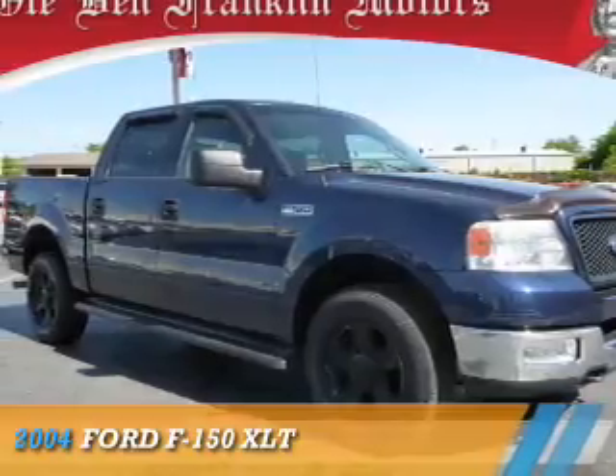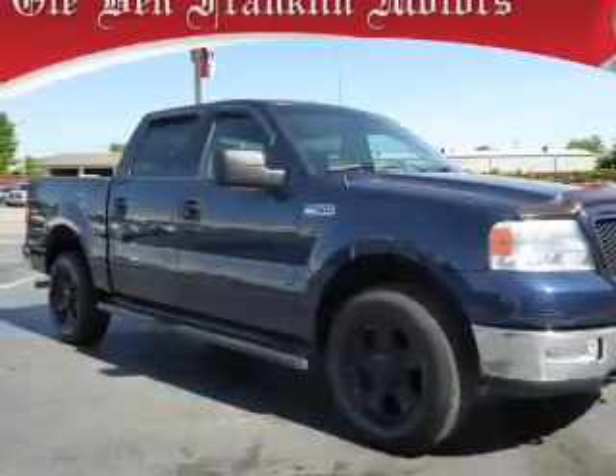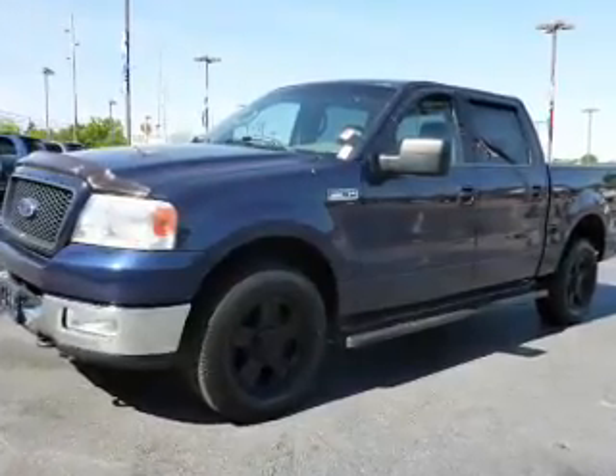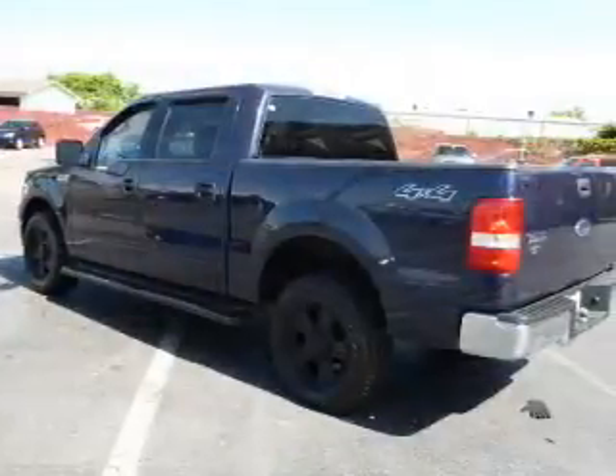Presenting the 2004 Ford F-150, it's powered by four-wheel drive, a 4.6-liter, eight-cylinder engine, and a four-speed automatic transmission.